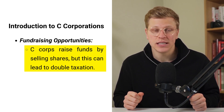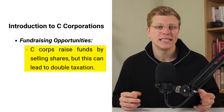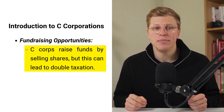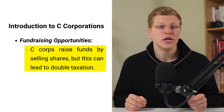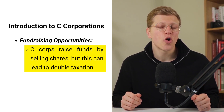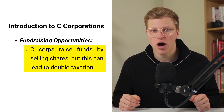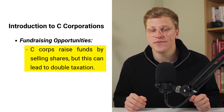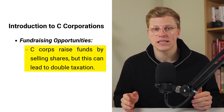C-Corps can raise money by selling shares of the company. These shares represent ownership in the business, and shareholders can own just one share or millions. However, while the corporation pays taxes on its profits, shareholders also have to pay taxes on dividends they receive. This is what's known as double taxation.